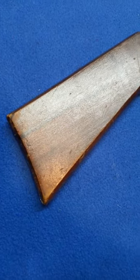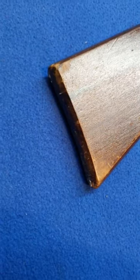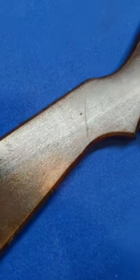Flip her over and take a look at the grandma side. Stock sets in really good shape — not much in the way of nicks, dings, scratches, cuts, or dents.